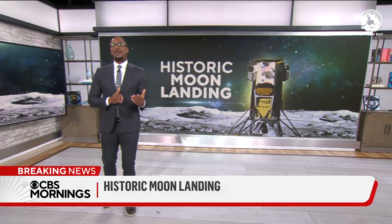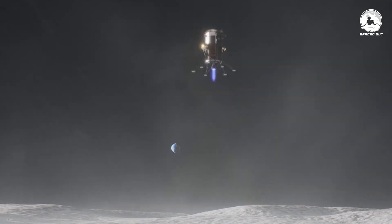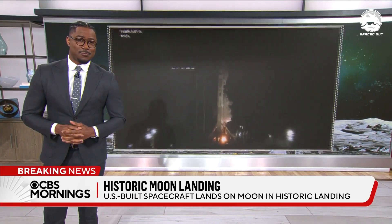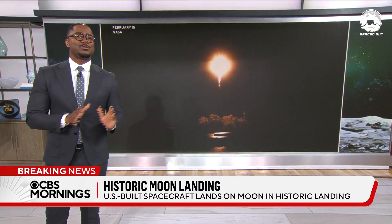An American spacecraft is finally back on the moon for the first time in more than 50 years. The lunar lander named Odysseus blasted off on a rocket last week and successfully landed on the moon yesterday.